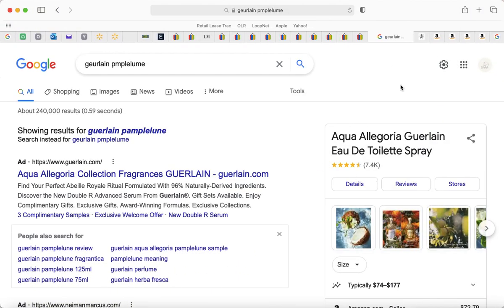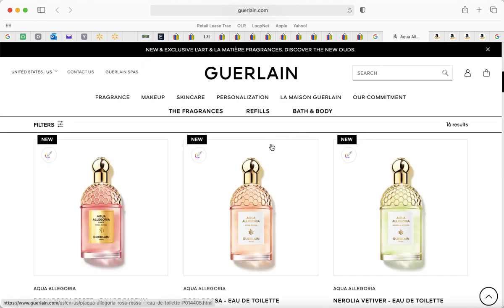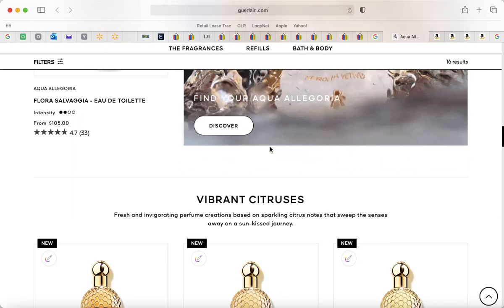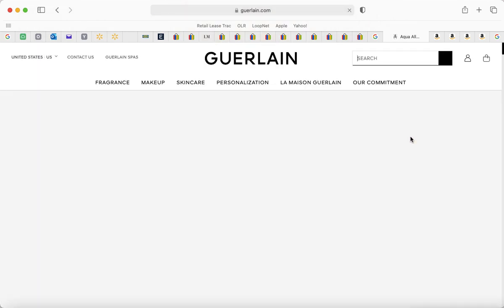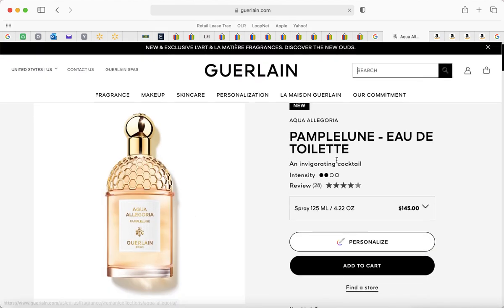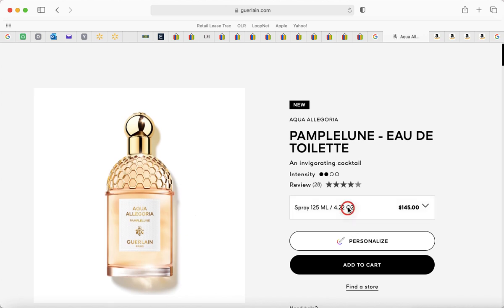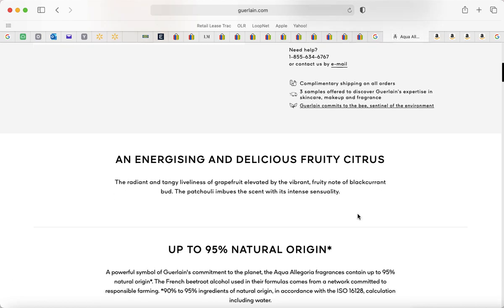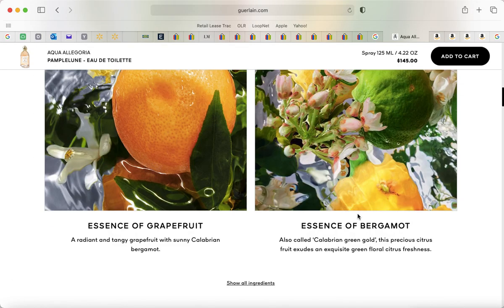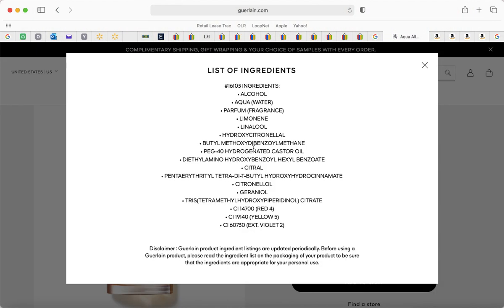I bought the Guerlain Aqua Allegoria collection — specifically 'Pera Granita' — no, 'Pump Lilloo.' They have a 2.5 ounce and a 4.22 ounce, which is unusual since normally it's 1, 1.7, or 3.4 ounce sizes. The 2.5 ounce is $105 and the 4.22 ounce is $145. The top notes are grapefruit, bergamot, limonene, and linalool.